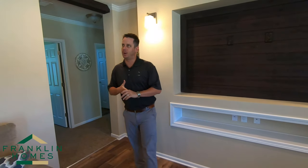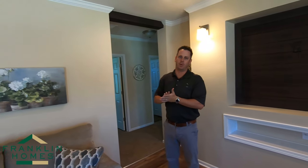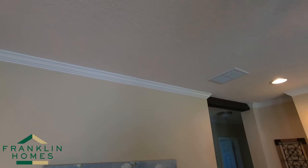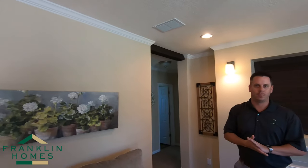First thing I want to point out in our homes is our residential style ceiling finish. Most competitors — you'll go in their product, you'll see a popcorn ceiling, you'll see a heavy thick stomp ceiling. We do a smooth knock-down finish ceiling. This gives you a more residential look, a lot more appealing.